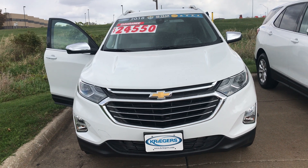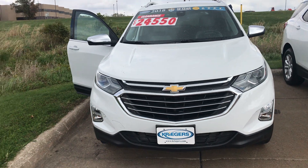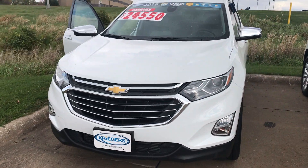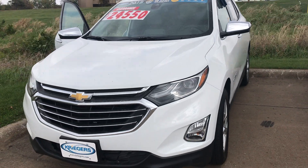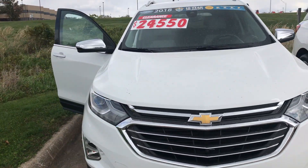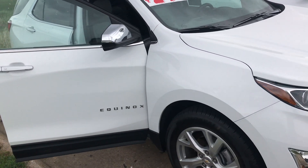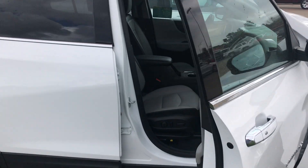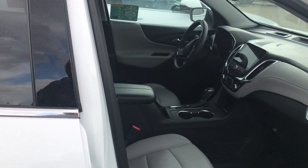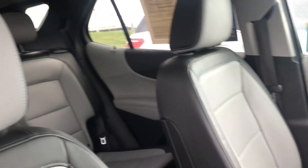This is our 2018 Chevy Equinox Premier front-wheel drive with 29,200 miles. It also has the 10-year 100,000 powertrain warranty, whichever comes first, and also has heated seats and a leather interior combination of black and gray as you can tell.